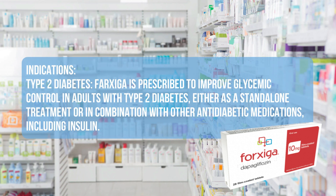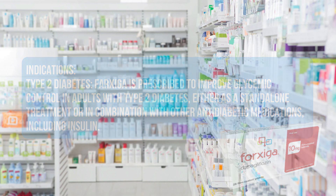Indications — Type 2 Diabetes: Farksega is prescribed to improve glycemic control in adults with type 2 diabetes, either as a standalone treatment or in combination with other anti-diabetic medications, including insulin.